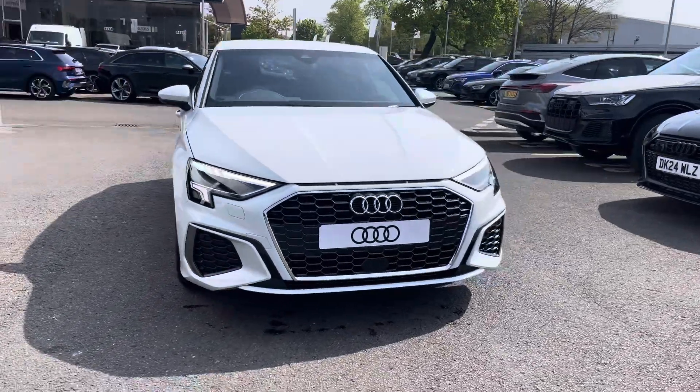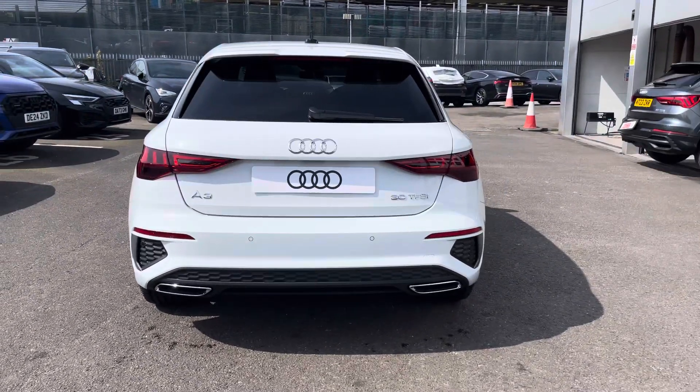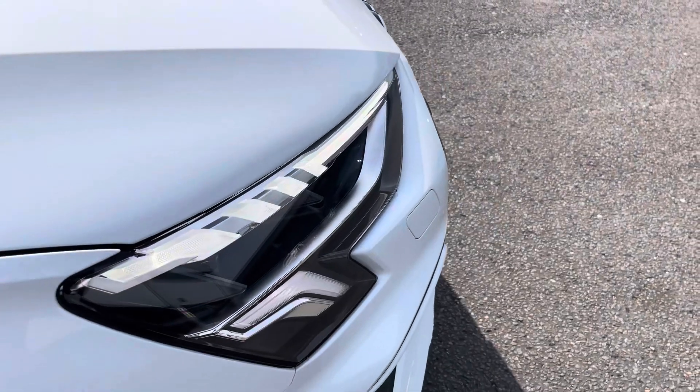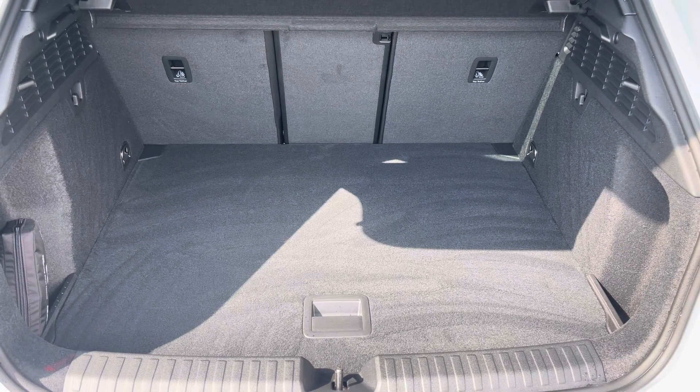Here we have the gorgeous Audi A3 1.0L TFSI 30 S-Line Sportback finished in the beautiful glacier white and complemented nicely with the gorgeous 18-inch 5-arm dynamic design alloy wheels, LED headlights and LED rear lights which are really illuminating, and enough room inside the boot for three small suitcases to be placed in.